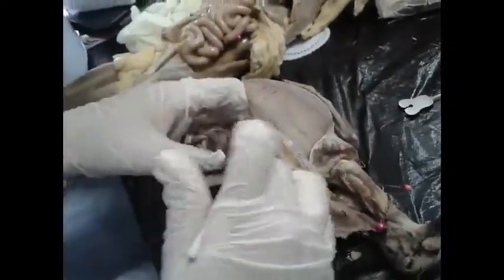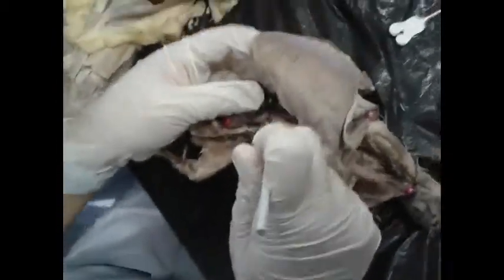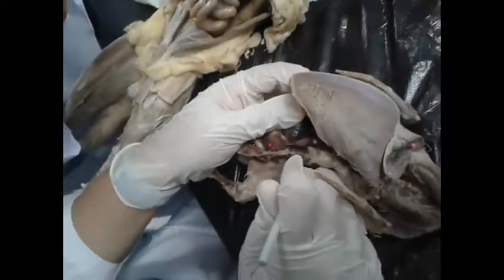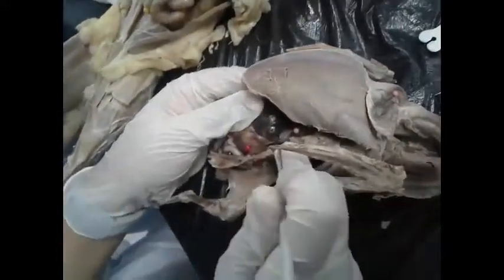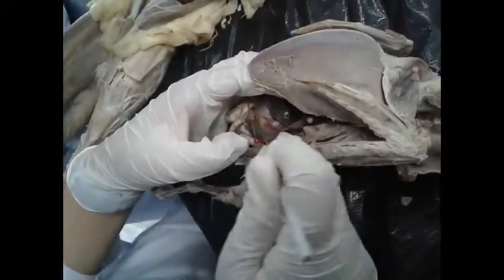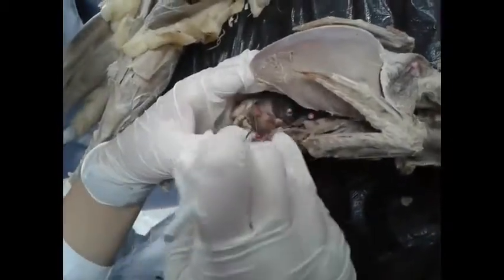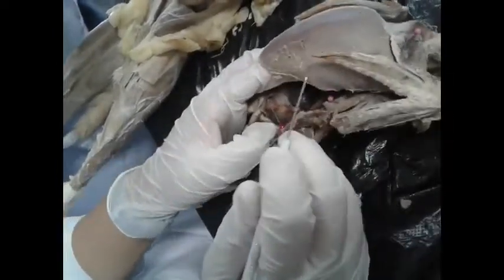Digestion actually takes place inside the abdominal area. The food would then be passed through the pro-ventriculus, which is muscular. Next, after the pro-ventriculus, the food will be ground in the gizzard. The gizzard is equivalent to the pyloric area of the stomach.